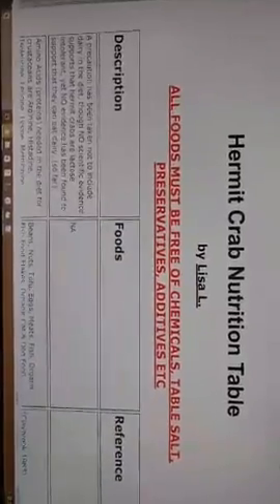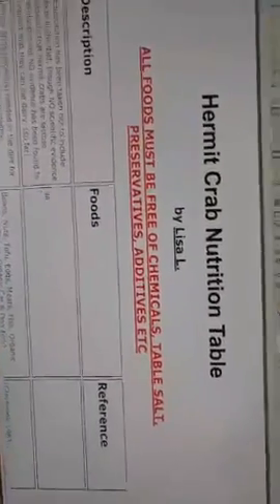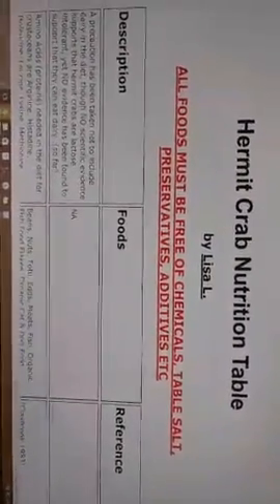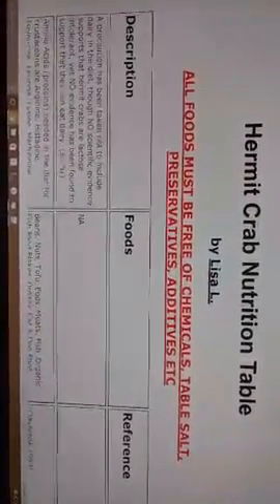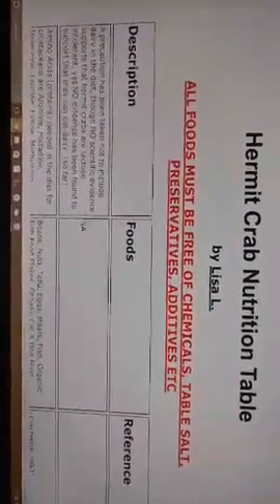New crabs need to be kept above ground so that they can eat and adapt to their better environment. So you don't put a ton of substrate in your isolation tank if you have brand new crabs — that keeps them above ground — and you offer them lots of different stuff.